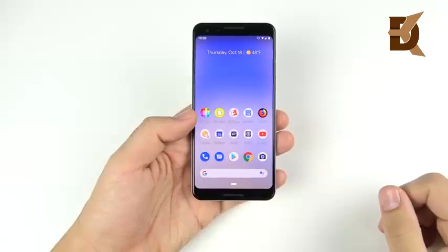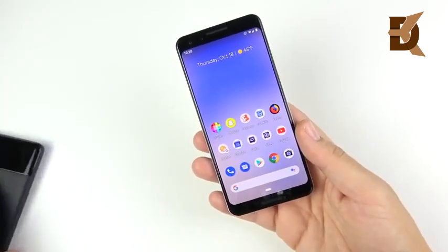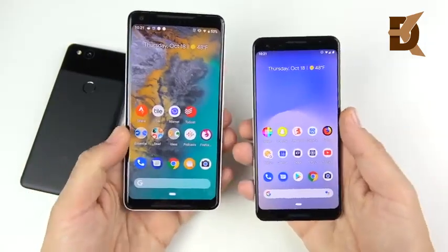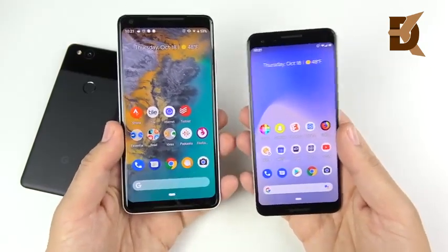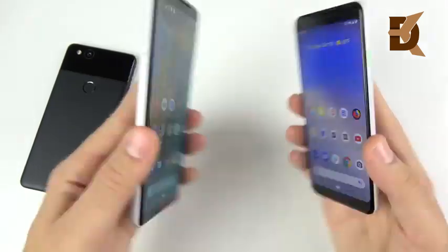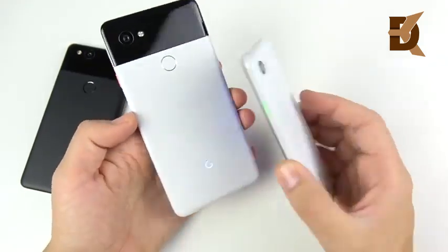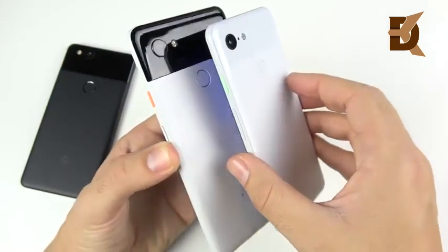My first impressions on design: it's like a mini Pixel 2 XL. If you've seen the Pixel 2 XL, this phone is like a mashup between the smaller Pixel 2 and that device. If you thought the Pixel 2 XL was your favorite phone of last year but thought it was a little too large, this is going to hit the sweet spot. On the back it no longer has the black panda look - it's all white up top but does distinguish itself from last year's phone.